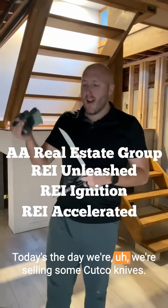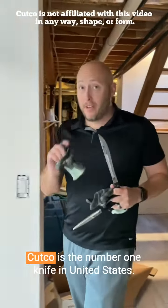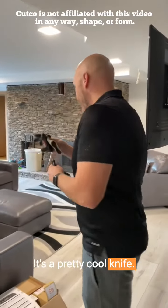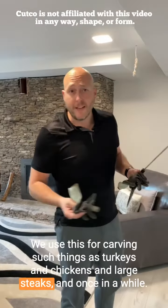Today's the day we're selling some Cutco knives. I don't know if you've ever heard of Cutco — Cutco is the number one knife in the United States. This is called the carving knife. It's a pretty cool knife. We use this for carving such things as turkeys and chickens and large steaks.